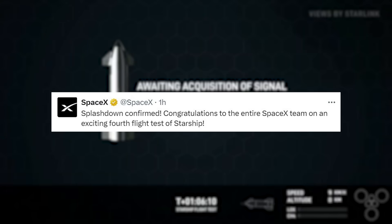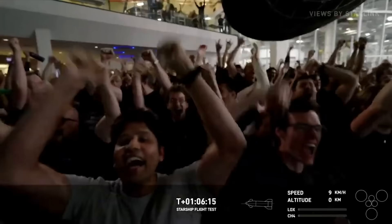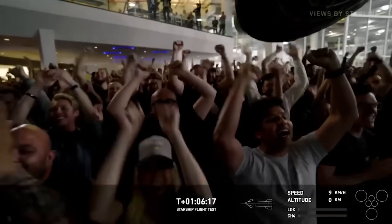Soon after, the company tweeted saying, 'Splashdown confirmed. Congratulations to the entire SpaceX team on an exciting fourth flight test of Starship.' With that confirmed, this flight was a massive success for the company.